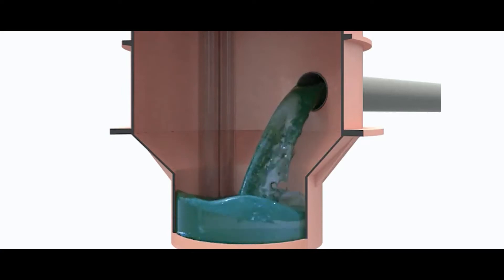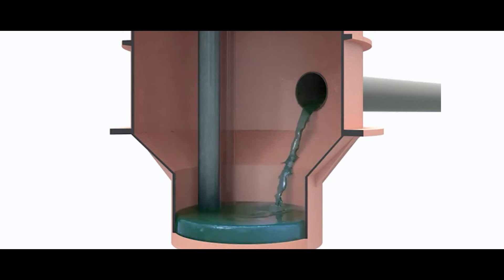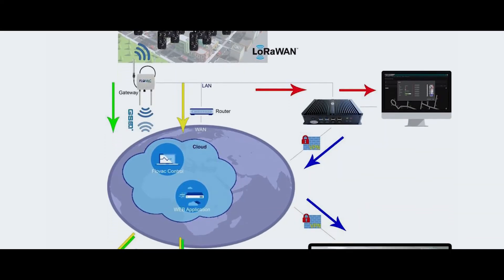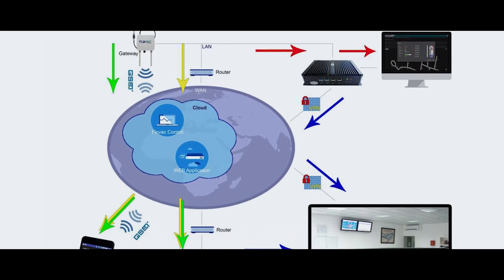With FlowVac vacuum sewer systems you can rest assured that you have the latest in technology, smooth handling of your transaction, and the support that you need for a successful project or operation of your vacuum sewer system.